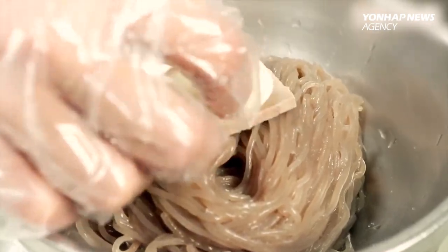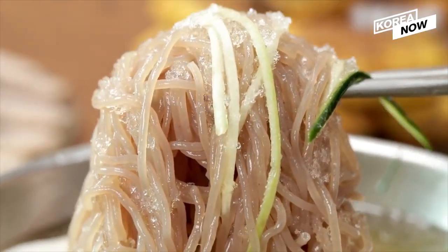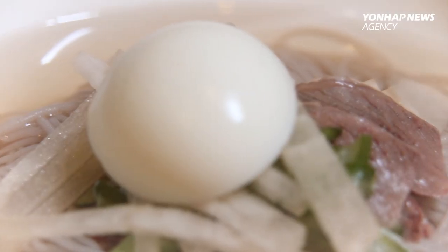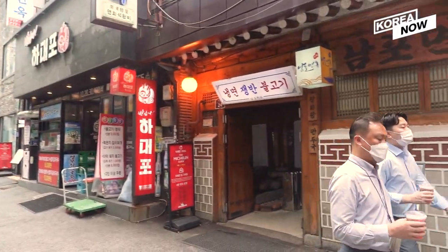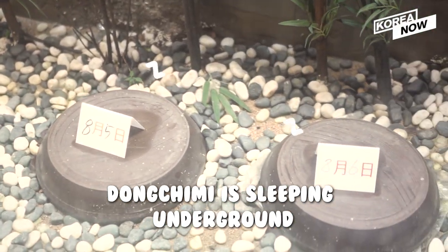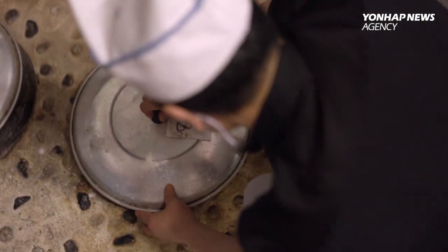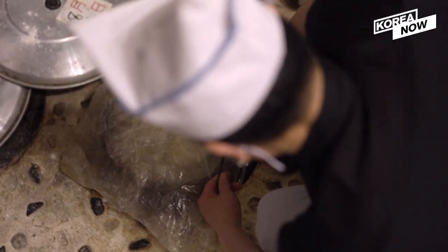The dish is so popular that it even made an appearance at the historic inner Korean summit. How did iced cold noodles become Korea's number one dish? The key to this dish is its cold broth. Every restaurant may have its own way of making the broth, but it originated from serving boiled noodles with dongchimi.